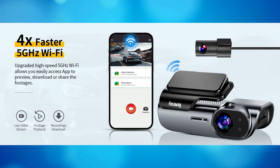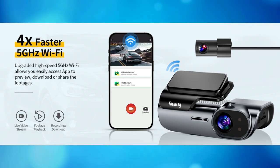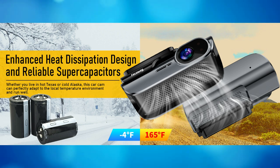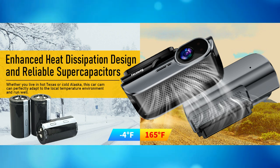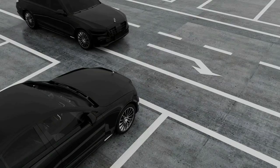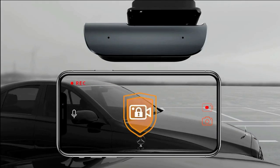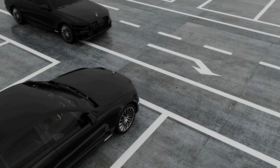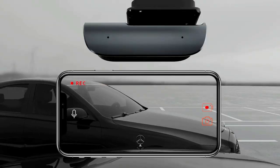With a faster 5GHz Wi-Fi connection to your smartphone, you will have a better experience previewing, downloading, and sharing videos. Adopted with a high-performance supercapacitor, it protects the car cam in extremely hot weather and gives it a longer lifespan. Parking monitor allows the dash cam to auto-power on and record emergency video when detecting a collision, getting evidence if your car was hit or stolen.